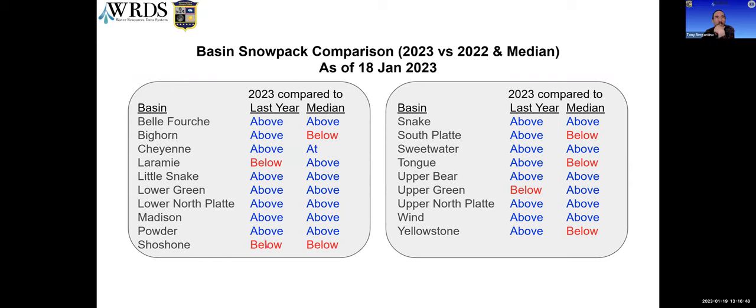Here is a comparison of where all the basins are in 2023 versus 2022, compared to the median, as of yesterday. As you can see, we're above median in almost all of them. A few were a little below last year, and compared to the median, five basins — Bighorn, Shoshone, South Platte, Tongue, and Yellowstone — are below median. The Cheyenne is right at the median.